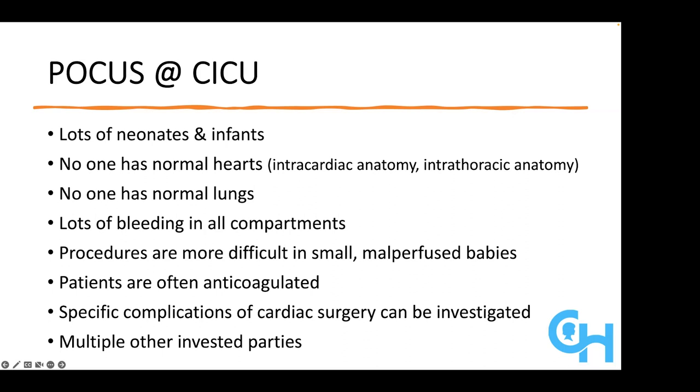One of the challenges is that in the cardiac ICU, even more so than in any other arena in which POCUS is practiced, there are multiple invested parties, including cardiac intensive care, cardiac anesthesia, cardiac surgery, interventional cardiology — and all those people are constantly coming together to talk about the best next steps for patients. There's pretty constant bidirectional information transfer, and that has to be taken into account when acquiring new information in ways that others in your institution aren't necessarily accustomed to.